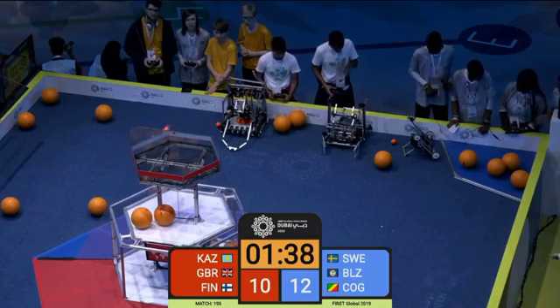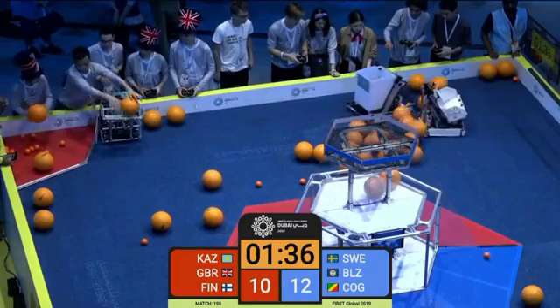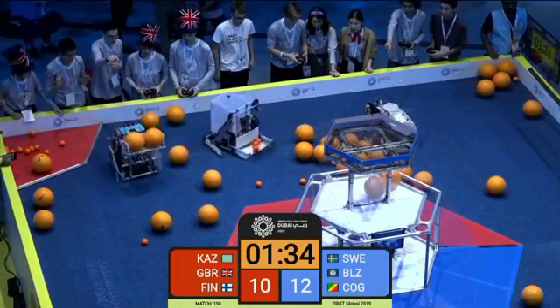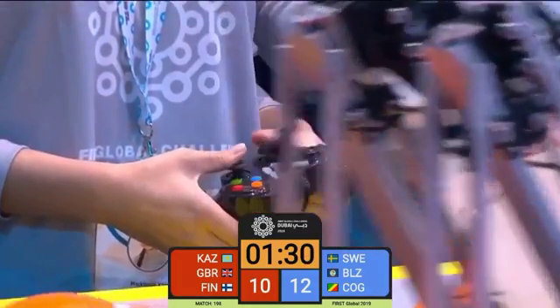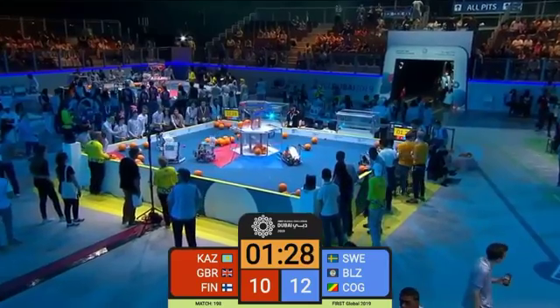Looks like one of the Blue Alliance robots is flipped over at the moment. Speaking of that Red and Blue Alliance, we've got Team Kazakhstan, the United Kingdom, and Finland squaring off against Sweden, Belize, and the Republic of Congo.